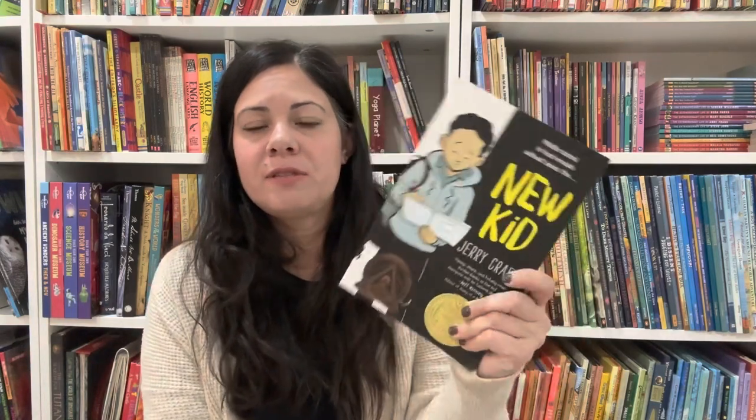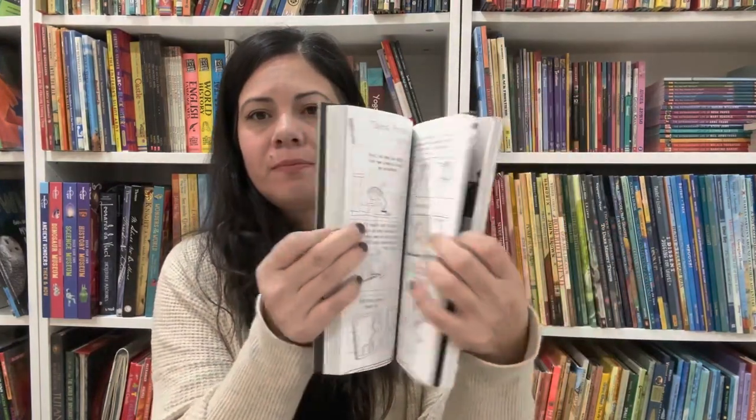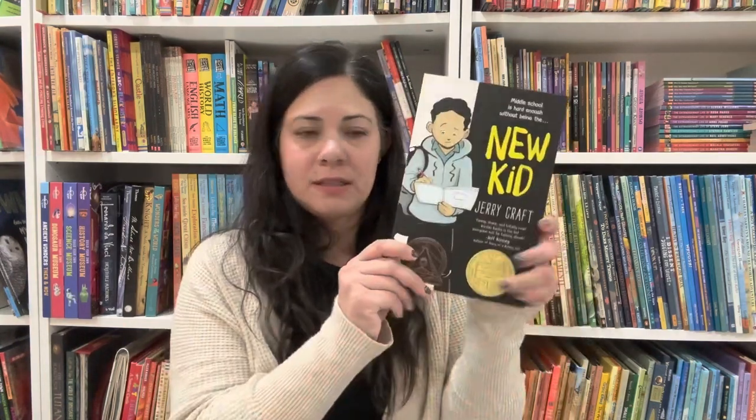This one my son absolutely loves — there are two currently in the series and we've pre-ordered the third, which comes out this year. This is New Kid by Jerry Craft, and it is a graphic novel. He loves it. I can't remember what the second one was called — my son's not here to tell me — but he absolutely loves these.